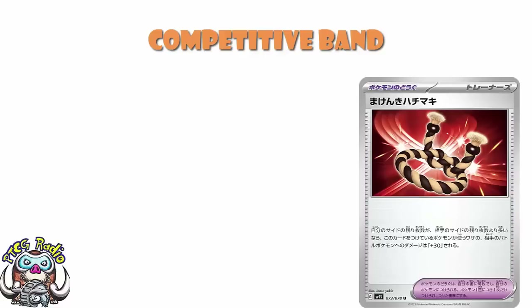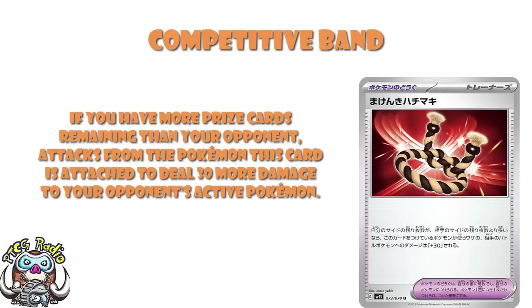It's apparently called Competitive Belt — actually Competitive Band, sorry. I didn't translate the name of this card; that was the lovely Antoine Boulay. I did translate the effect, and checked with Antoine just to make sure — and I was right! What we've got here is a tall card that says: if you have more prize cards remaining than your opponent's, attacks from the Pokémon this card is attached to deal 30 more damage to your opponent's active Pokémon.